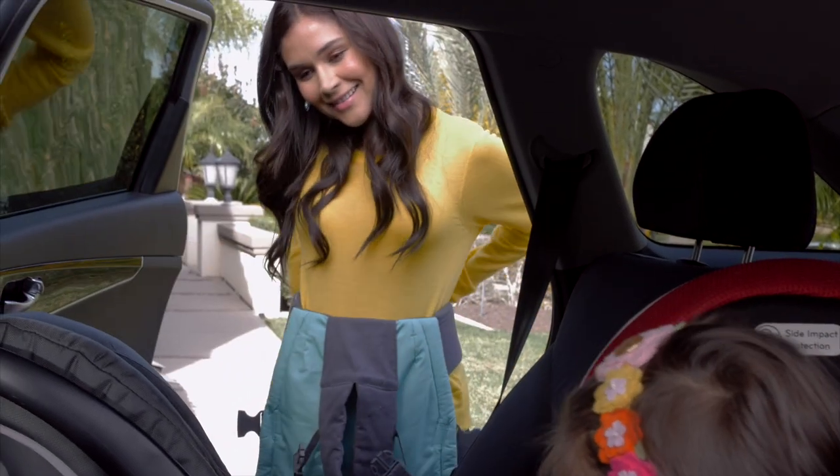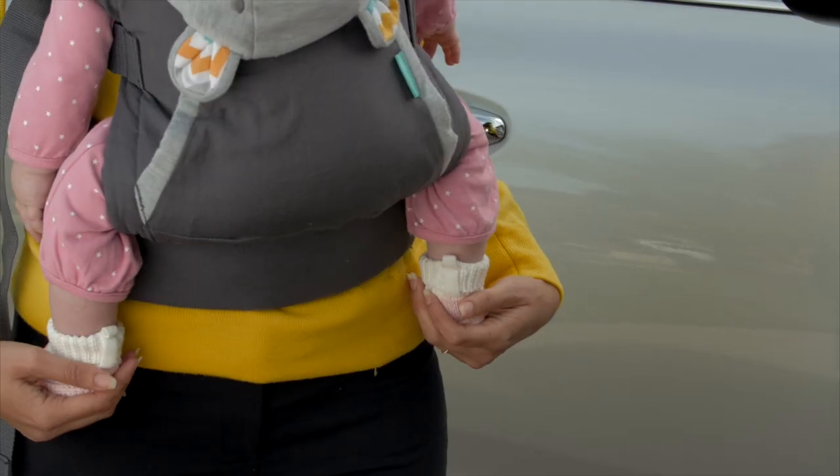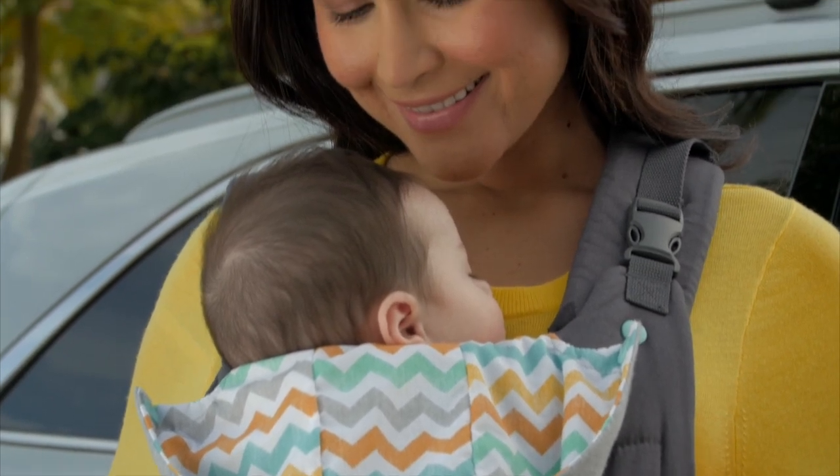Cuddle Up Ergonomic Hoodie Carrier. Convenient, quick, and ready to go. Weight distributing, ergonomic positioning equals happy baby, happy you.